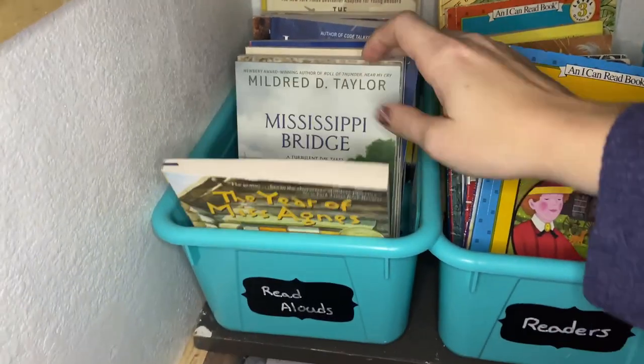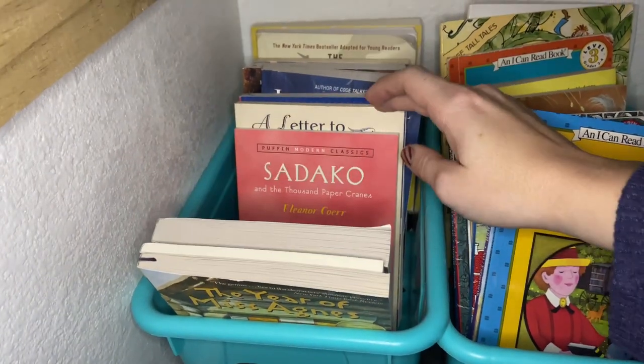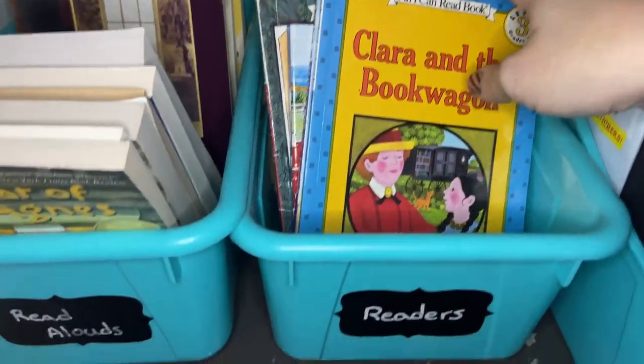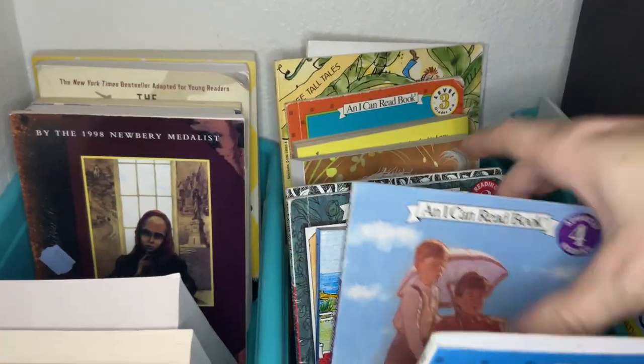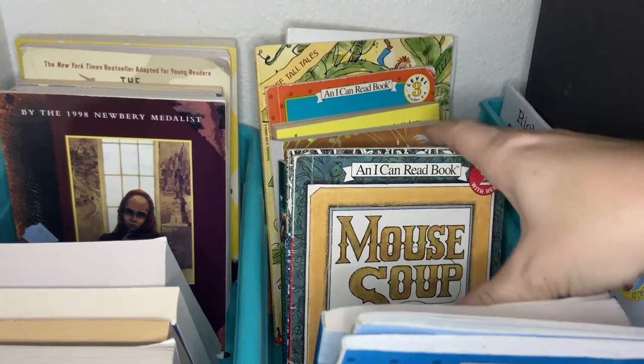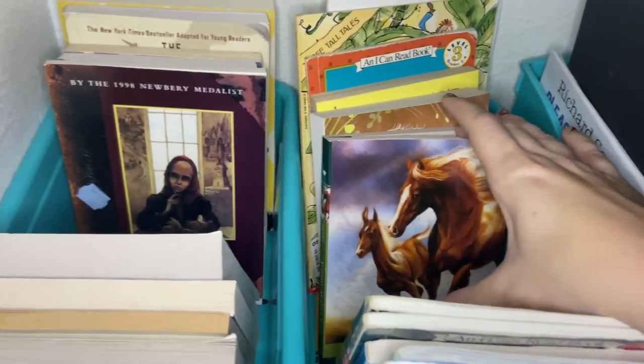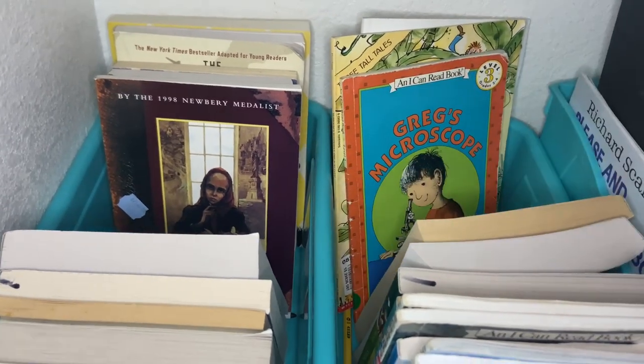What about read-alouds or assigned reading books? For those books, we store them in our school closet. We have a bin from Walmart — available most of the year or online — and we got one for read-alouds and one for assigned readers. These are the ones I picked out for this specific year, not just any we might want to read at some point, and it has been so helpful to have those there. As soon as we finish one read-aloud, I can go to the book basket and scroll through to see what I want to use next.